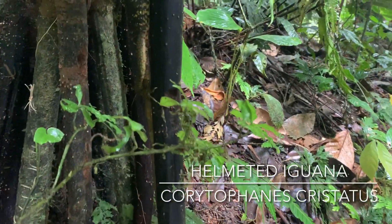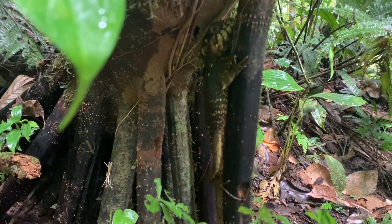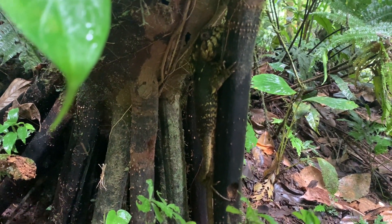The next find while we were on this hike was a helmet iguana, actually pretty low in the vegetation.